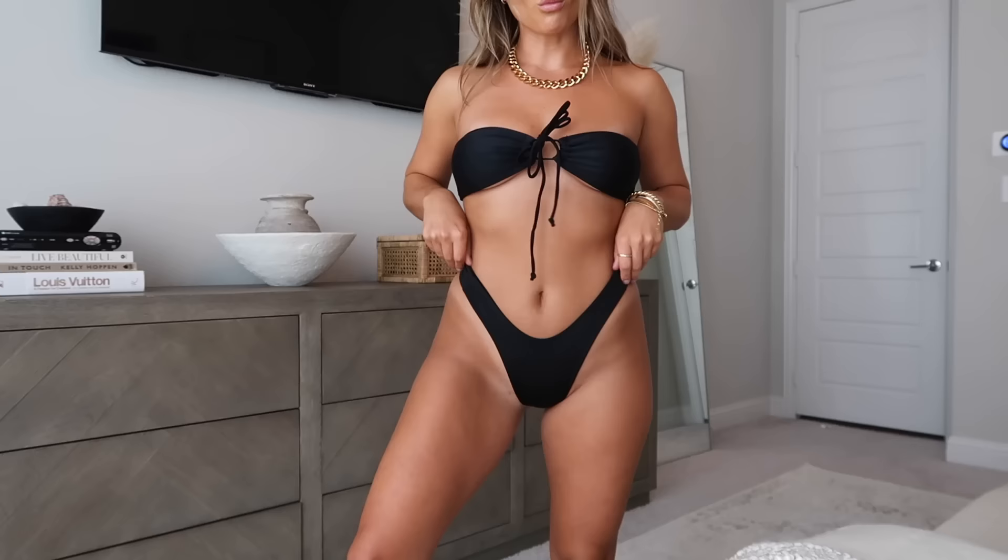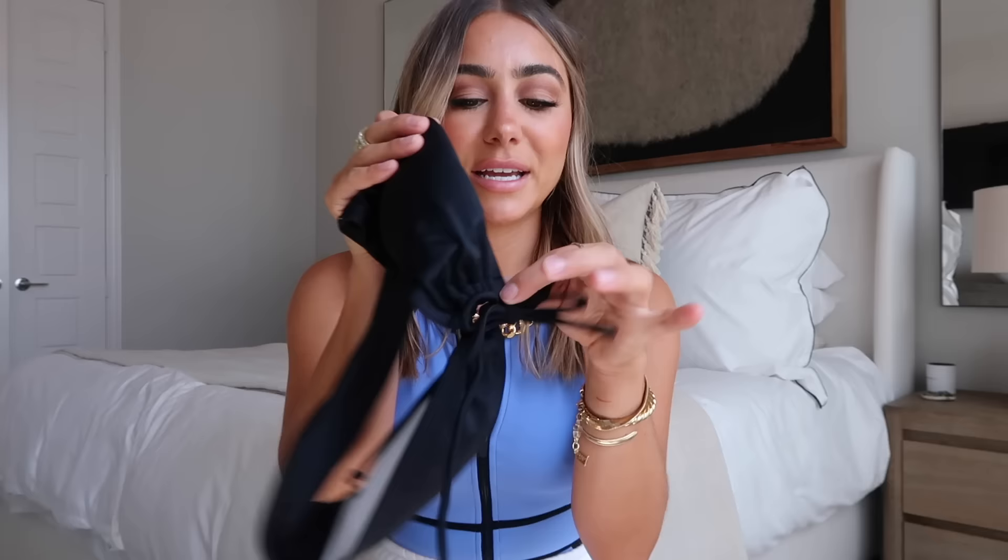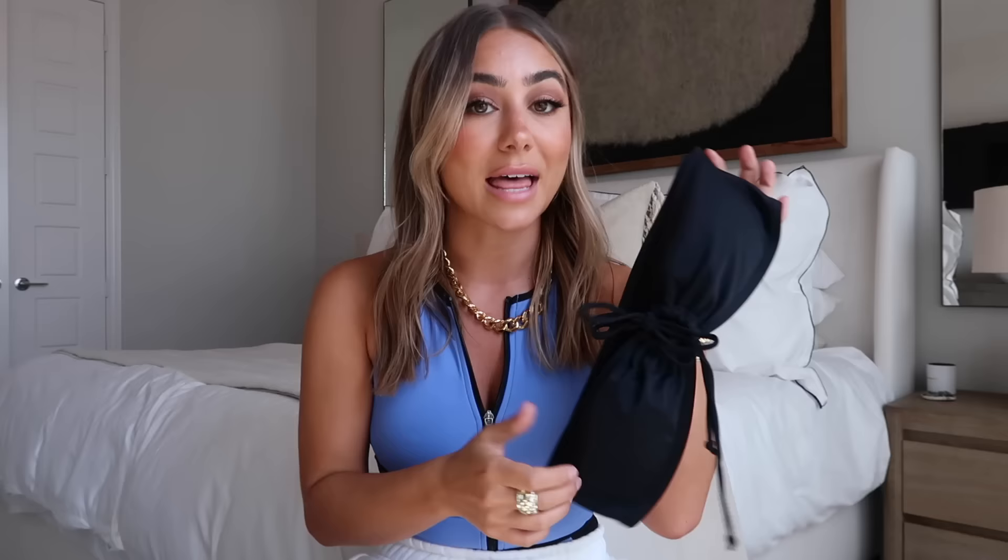Next is actually a bikini top you can swap in and out with pretty much anything — this is from Nasty Gal and I have it in three different colors because I'm so obsessed. It's a really good top if you like strapless or for tanning. It's my go-to laying out top because it doesn't have any straps. It ties in the center and I just pair it with any black bottoms. It comes in white — like an off-white cream — and it is the most flattering top.